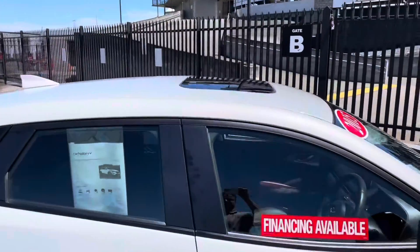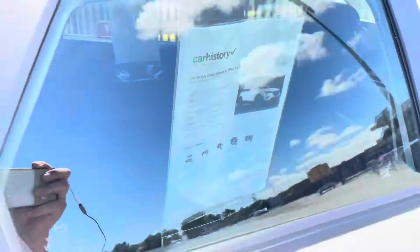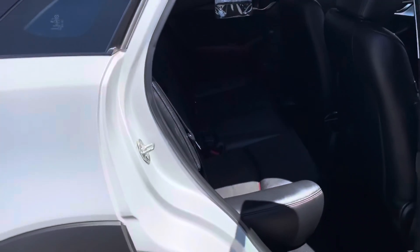It's got the sunroof on top. There's a car history report in the window, as there are in all of our cars, and you can download them for free on our website.